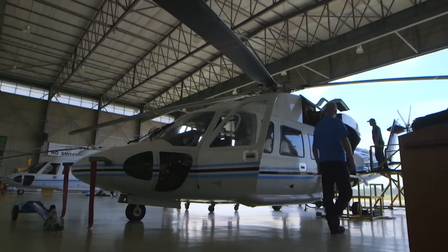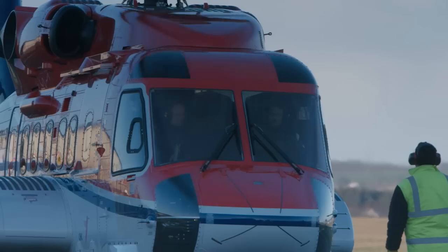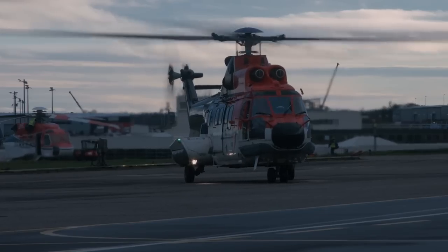HeliOffshore is providing a global opportunity for the helicopter industry to collaborate on a shared commitment to safety. Our goal was to identify each company's best practice. This was then verified and incorporated into the best practice guidance document, which has now been shared with more than 30 organizations globally.